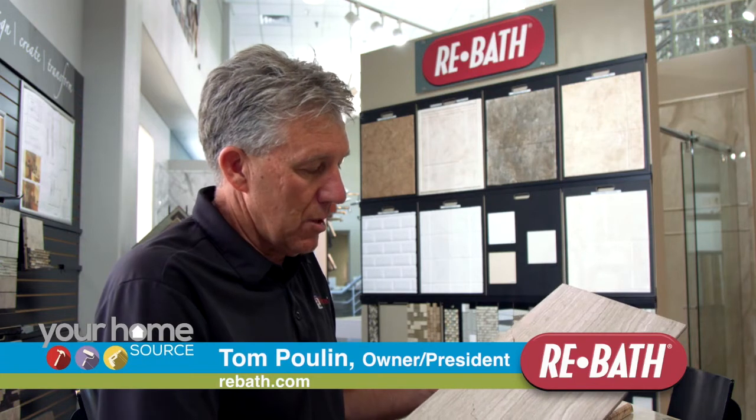The natural stone product is very beautiful — it's all natural stone. It's non-porous, not susceptible to mold and mildew. It resists it.